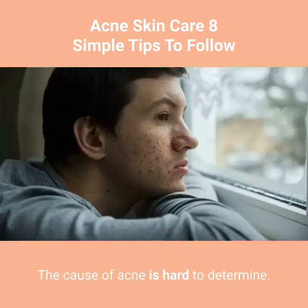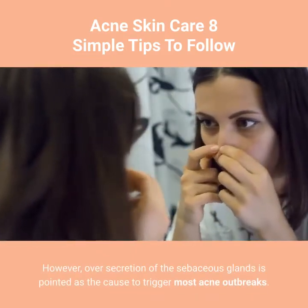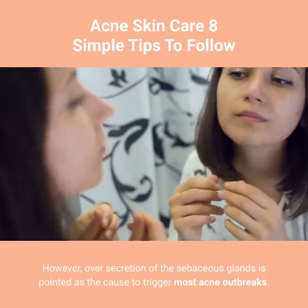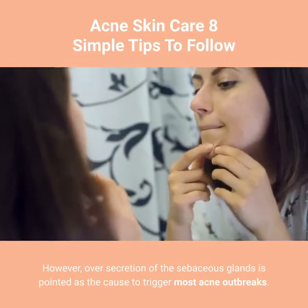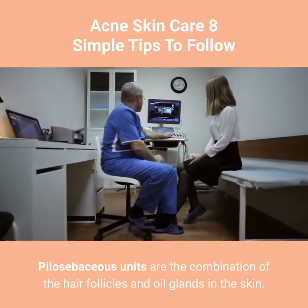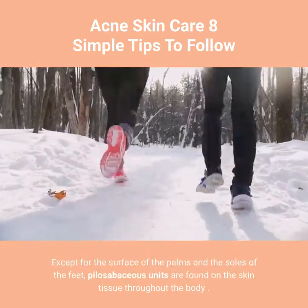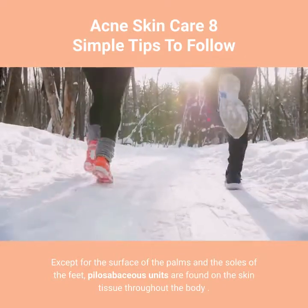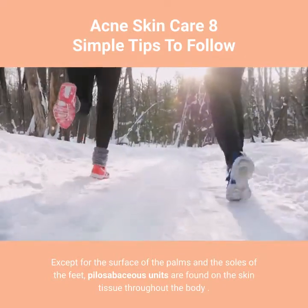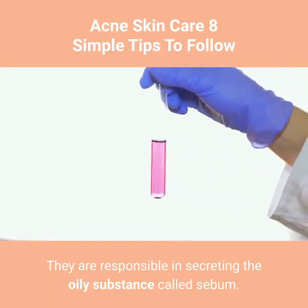The cause of acne is hard to determine. However, over-secretion of the sebaceous glands is pointed as the cause to trigger most acne outbreaks. Pilosebaceous units are the combination of the hair follicles and oil glands in the skin. Except for the surface of the palms and soles of the feet, pilosebaceous units are found on the skin tissue throughout the body. They are responsible for secreting the oily substance called sebum.